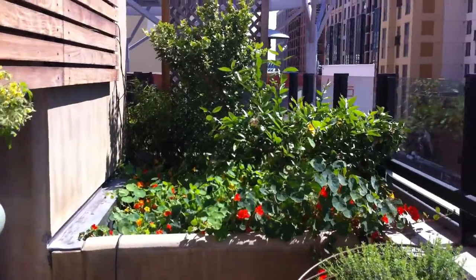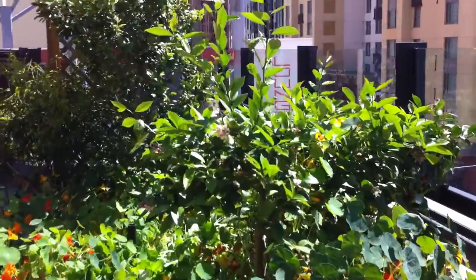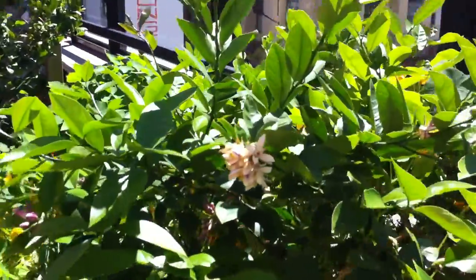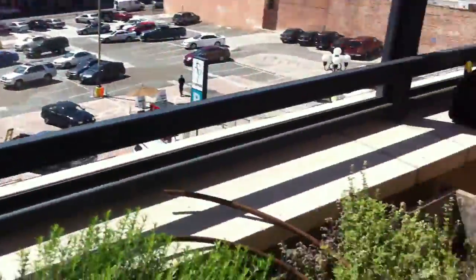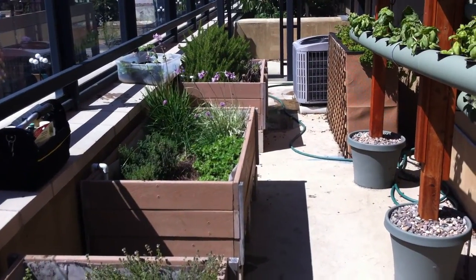As you can see, they have a big nasturtium bed with a little lemon tree here, and you can see flowers coming in on it. They had this and these three raised beds before we came.